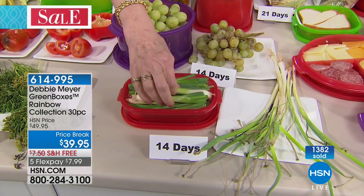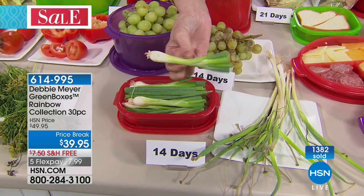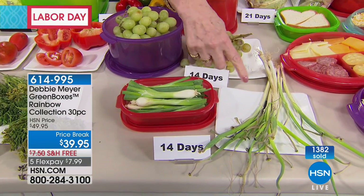Scallions — green onions — 14 days. I love green onions because I like the crispness of them, but I want crisp green onions. I don't want that frizzled stuff.